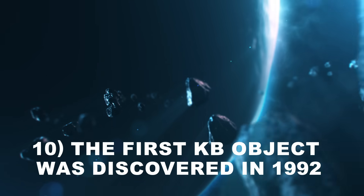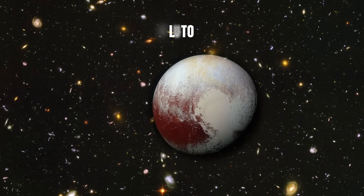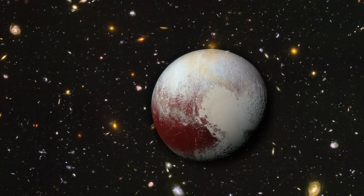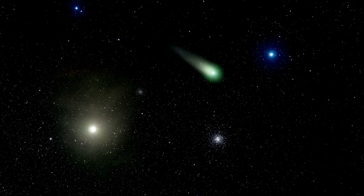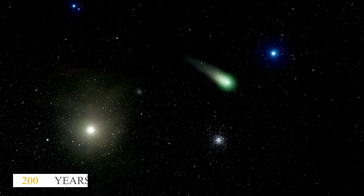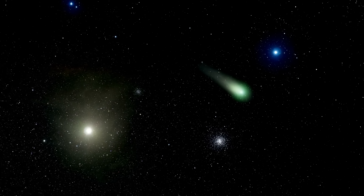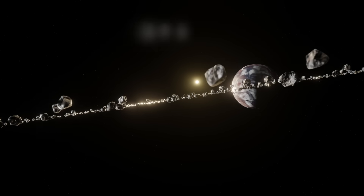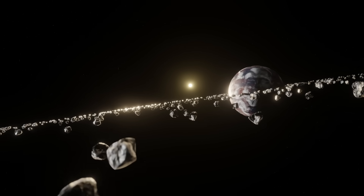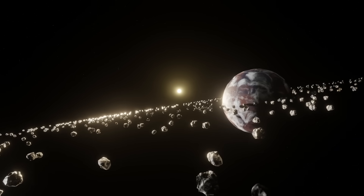Number 10: The first Kuiper Belt object was discovered in 1992. Pluto, a dwarf planet, stands out as one of the more recognizable objects within the expansive Kuiper Belt. Comets originating from this region complete their orbits around the Sun in under 200 years, aligning closely with the plane in which the majority of planets orbit. These Kuiper Belt objects, or KBOs, are believed to be remnants from the solar system's formation roughly 4.6 billion years ago, and gained attention relatively recently.